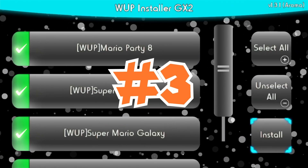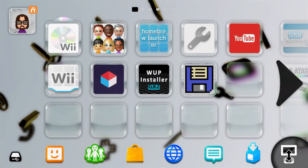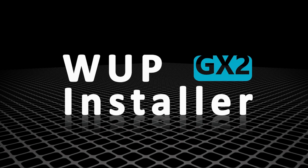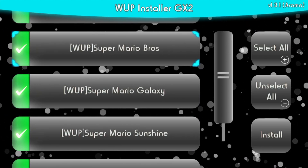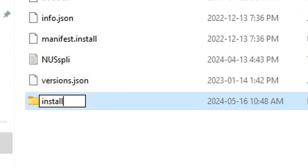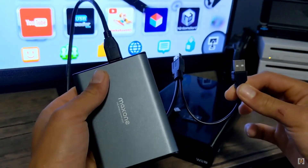Number three is WUP Installer GX2. This is probably one of the most useful apps to have on your modded Wii U, because without it you wouldn't be able to play any digital games. WUP Installer GX2 allows you to install any content to your Wii U — most importantly games, but also updates, DLC, and channels. All you have to do is place the installable files into a folder called "install," load the app, and install. It is suggested that you have an external hard drive set up to your Wii U to install the games to it.